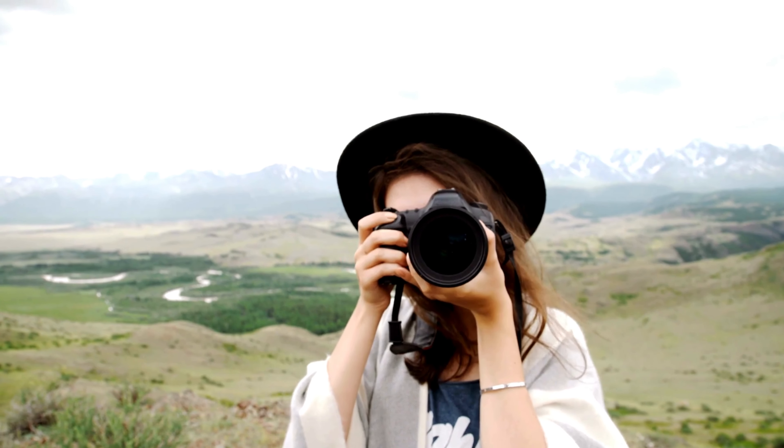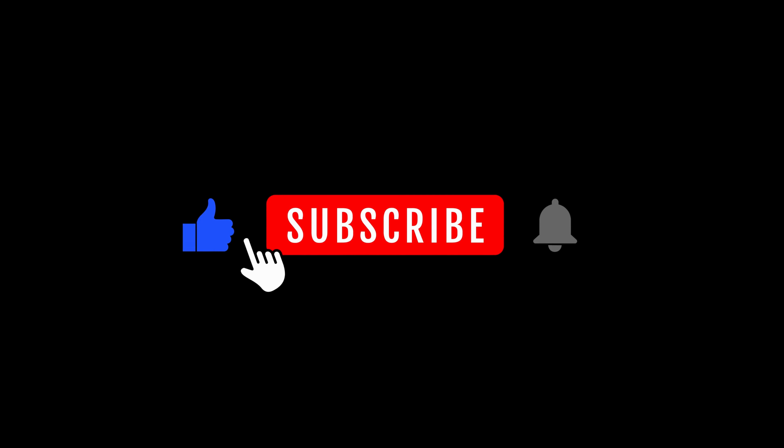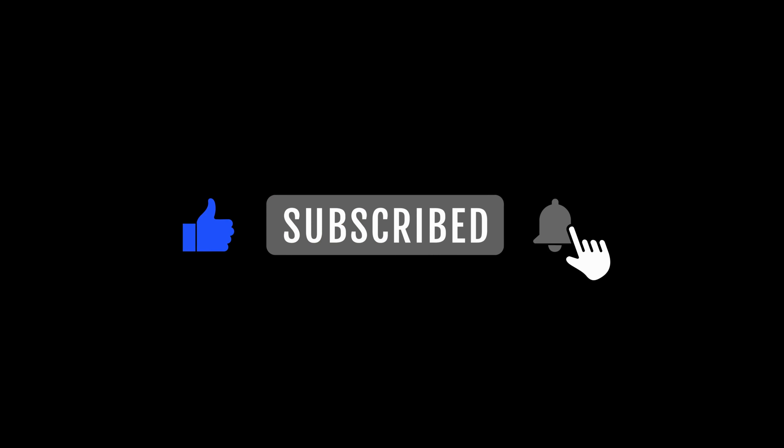That brings us to the end of our review and buyer's guide for the best point-and-shoot cameras. Hope to see you in the next video. Let us know in the comments what your favorite one is. If you liked this content, don't forget to subscribe and get notified when we launch new videos. Thanks for watching!